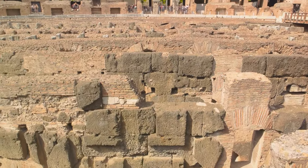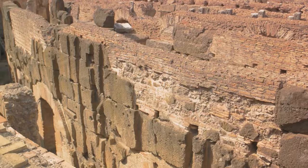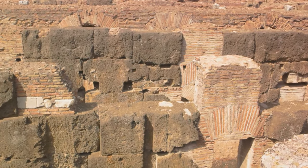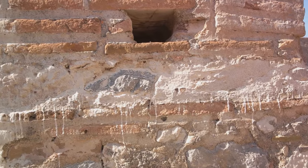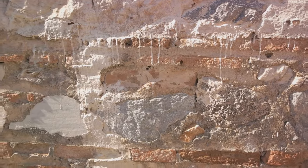Yet the Pantheon and the Colosseum, both made of Roman concrete, have endured for nearly 2,000 years. Today researchers are striving to unlock the secrets of Roman concrete, hoping to replicate its remarkable properties. The enduring legacy of Roman concrete continues to inspire and challenge today's architects and engineers.